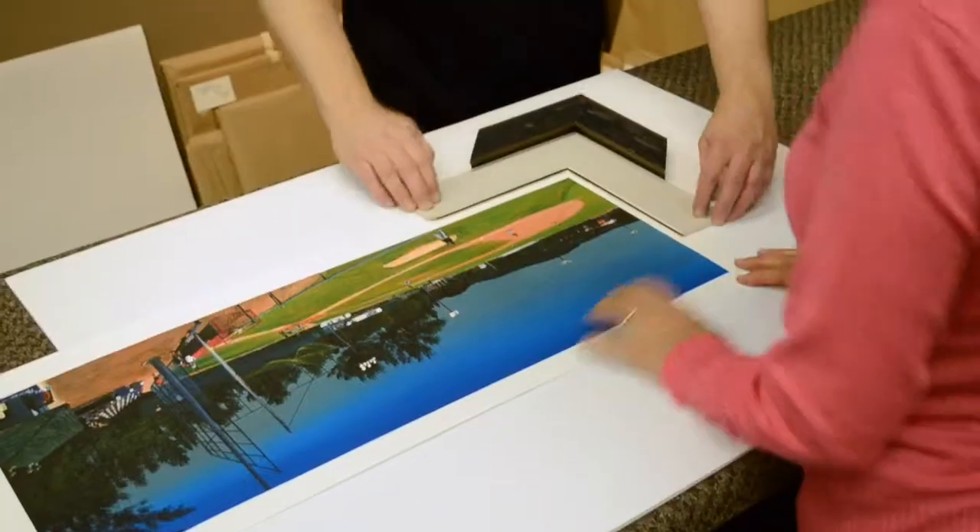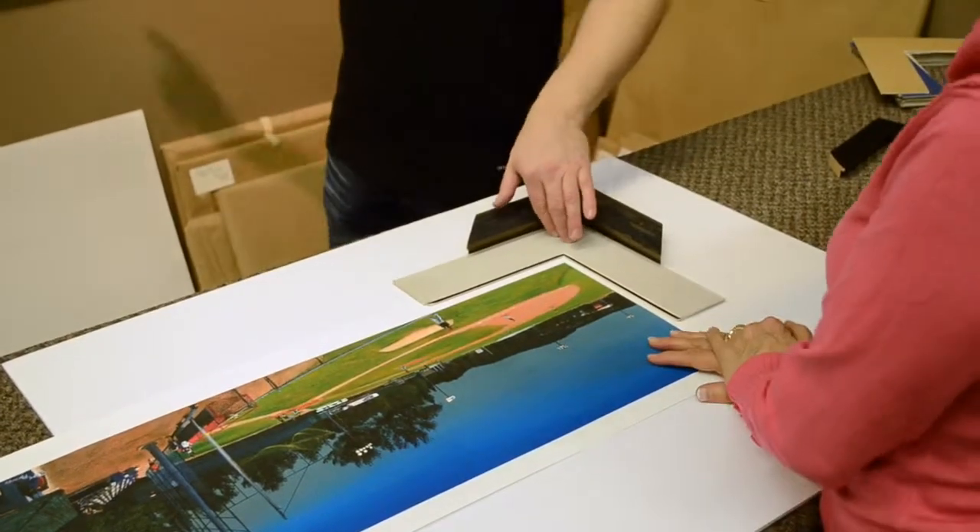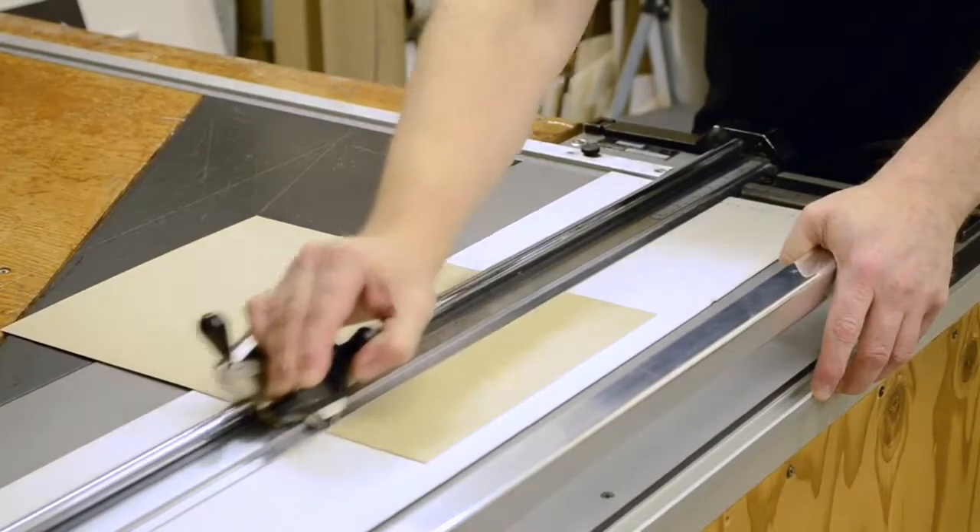The second thing we do is we're a custom framing shop. We've got 25 years experience in custom framing. We're a full service shop. We have pre-made frames, we do dry mounting and laminating.